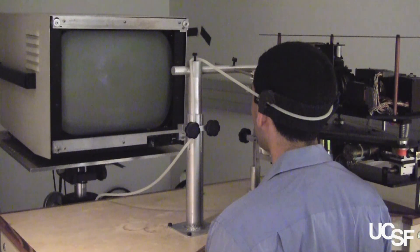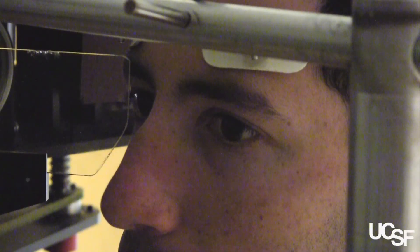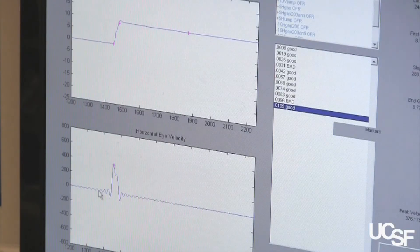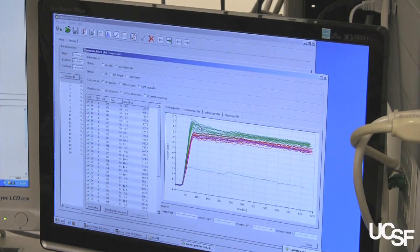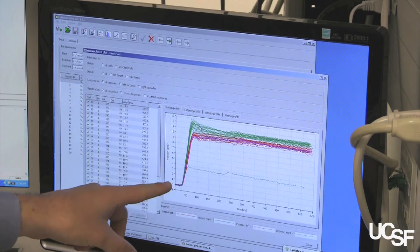We just have someone look at a screen — they look at a white dot or a colored dot, and then that dot disappears, and something appears to the left, to the right, up or down. We just ask the person to follow the dot with their eyes, and we measure how accurate they are at moving from one point to another, how quickly they do it, how fast their eyes move, and this tells us a lot about brain function.